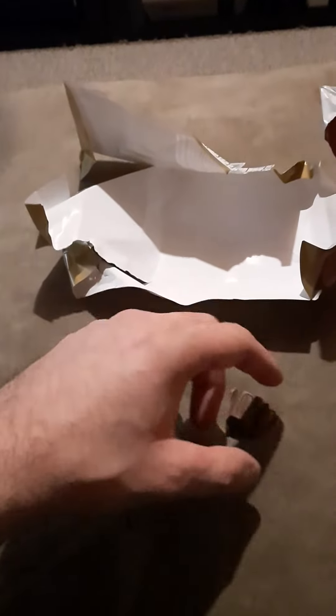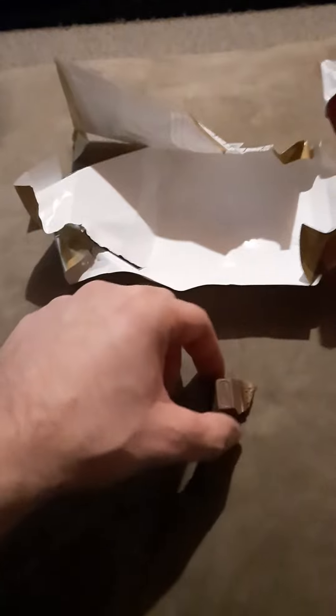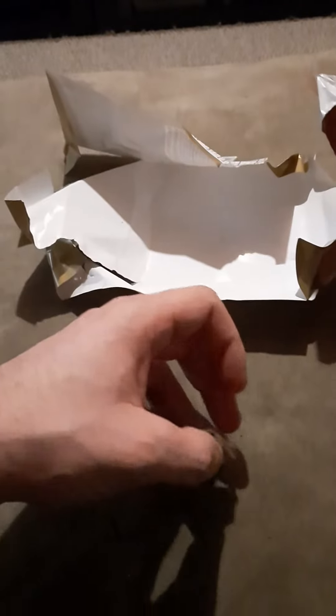All right, first bite going in. Oh, yeah. Mmm. Good ratio of chocolate to peanut butter. This bar is just unreal. Definitely recommend — 20 out of 10.